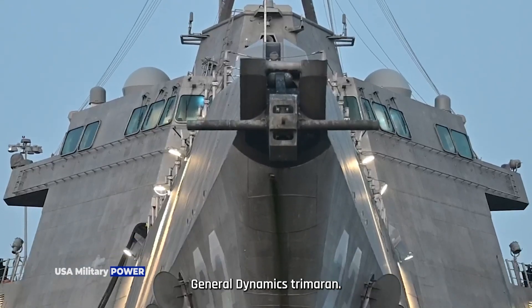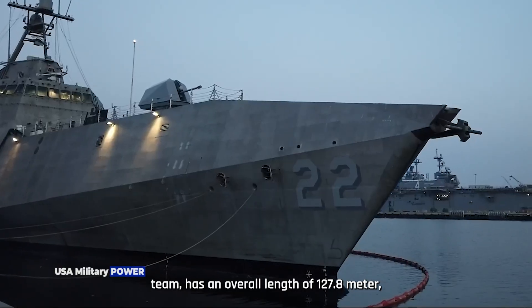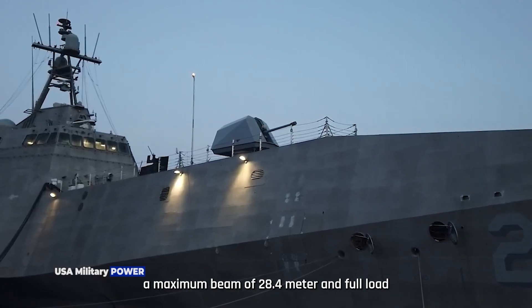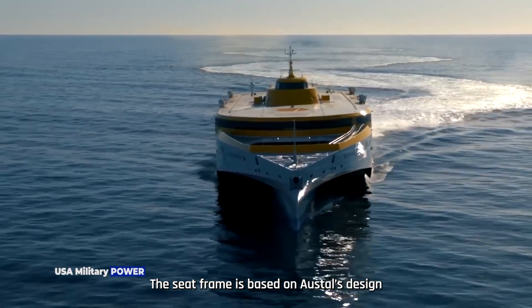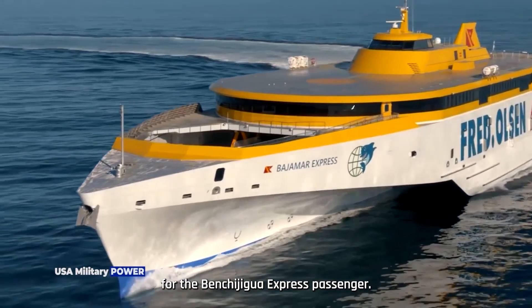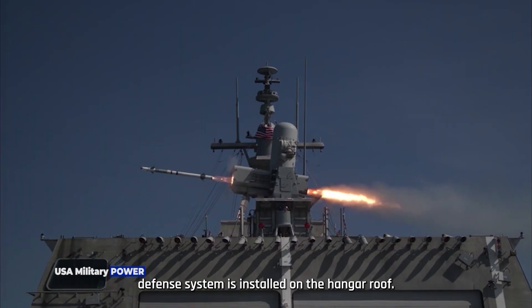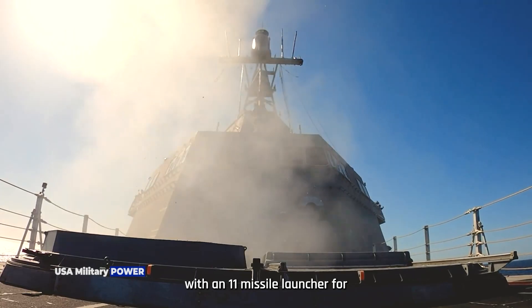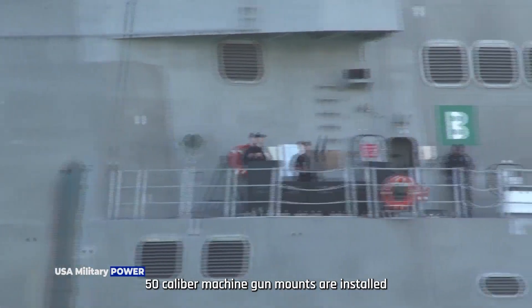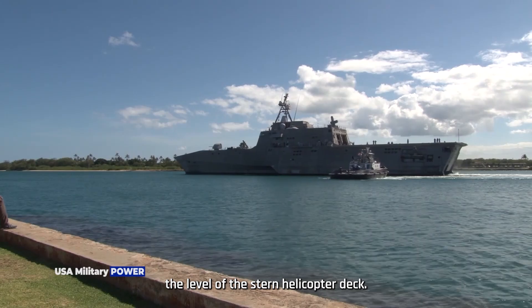The General Dynamics trimaran: the slender stabilized trimaran monohull proposed by the General Dynamics team has an overall length of 127.8m, a maximum beam of 28.4m, and full load displacement of 2,637 tonnes. A naval forward-looking infrared is fitted above the bridge. The Raytheon CRAM anti-ship missile defense system is installed on the hangar roof, combining the sensors of the Phalanx 1B close-in weapon system but replacing the 20mm gun with an 11-missile launcher for the rolling airframe missile. .50 caliber machine gun mounts are installed port and starboard on the walkway on either side of the hangar and at the stern just below the level of the stern helicopter deck.